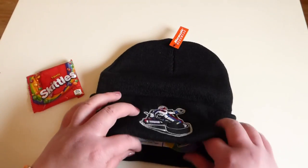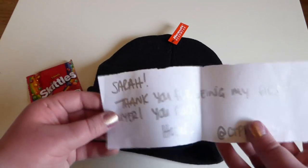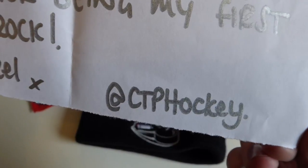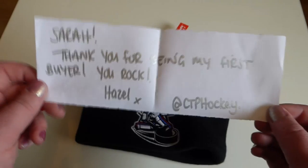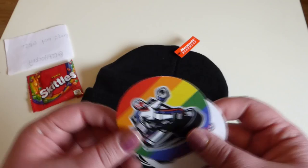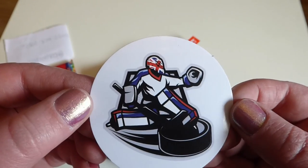And then inside I got a little note. There is the Twitter handle if you want to go and follow — link will be in the description bar. She also sent me a couple of stickers, so there is the design again.